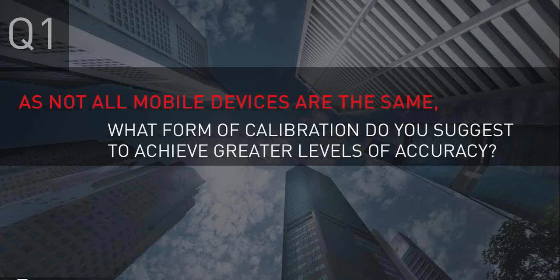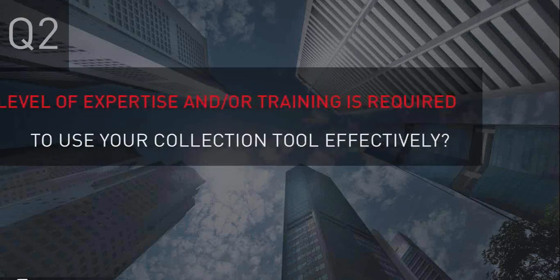Consistent responses across the board: phones obviously vary a lot, and other means such as scanners and screening help with accuracy. Moving on to the next panel question: we're always looking to simplify tasks and make tools easy to use, but that is often easier said than done especially in the RF world. The question is: what level of expertise and training is required to use your collection tool effectively?